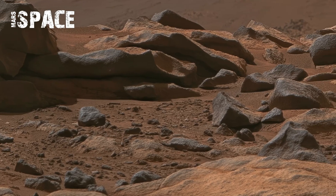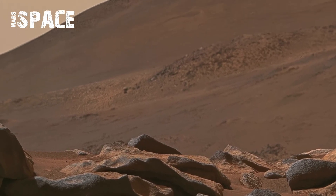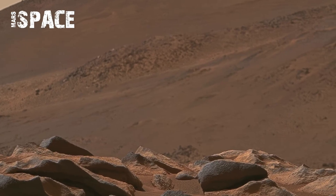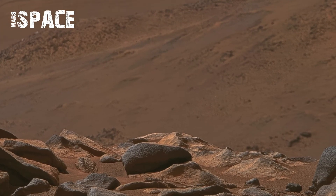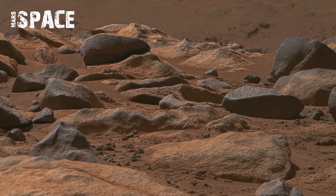NASA released close-up images showing unique rock formations. Scientists believe these rocks may hold climate and life clues. The rover's advanced cameras bring Mars' beauty into sharp focus.